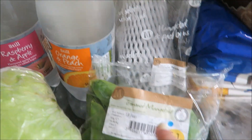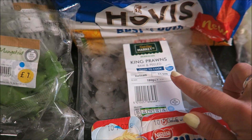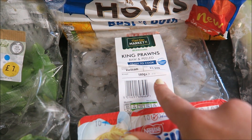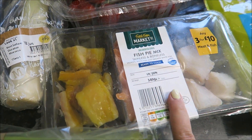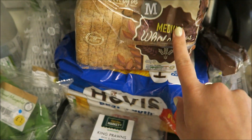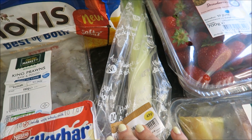I got some trimmed mange tout, some gem lettuces, celery, and Milky Bar yoghurts for the girls. These were on flash sale for £1.40 so I thought I'd try them. The fish pie mix was meant to be £3.10 but it was £1.40 as well, so I thought I'd try that too. A small bread for me and a Hovis Best of Both for the girls and Scott. I got one leek.